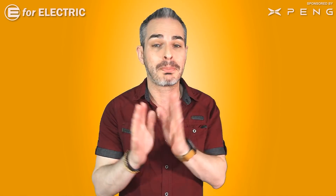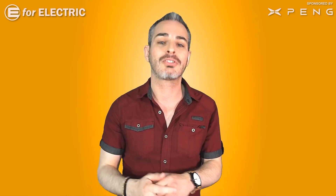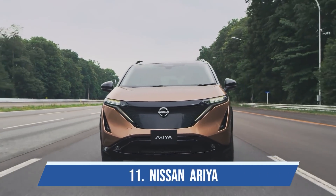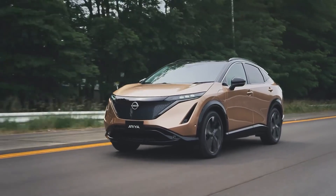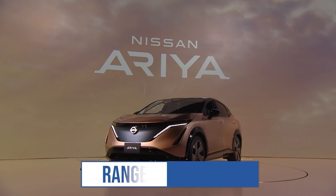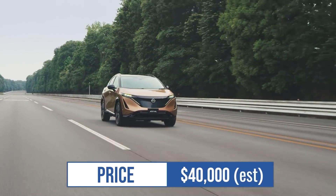At number eleven, even though we don't know the exact MSRP yet, the expectation is around $40,000, making it the cheapest electric car with 300-mile range on this list — I'm talking about the Nissan Ariya. Nissan's second electric car after refreshing the Leaf, which has been on the market for over a decade. The Ariya is a good-looking small SUV with 300 miles of EPA range and is expected to sell very well.